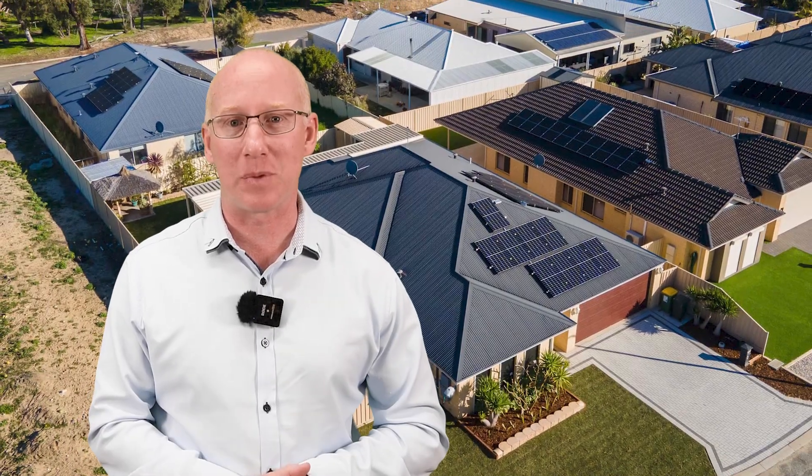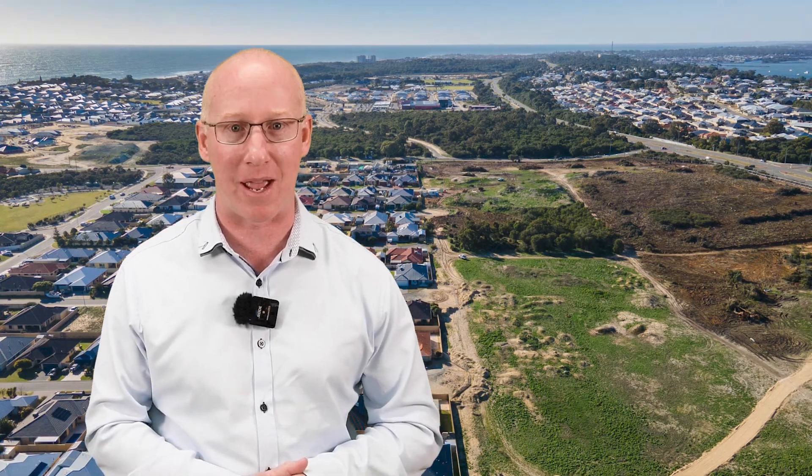As you can see from these recent sales, the property market is still exceptionally strong right here, right now in Mandurah. If you'd like to get a free property report delivered directly to your inbox, click on the link below, fill in the details and you'll have it instantly. And if you'd like to talk to me and get a more accurate property price estimate for your property, please feel free to give me a call on the numbers that follow.